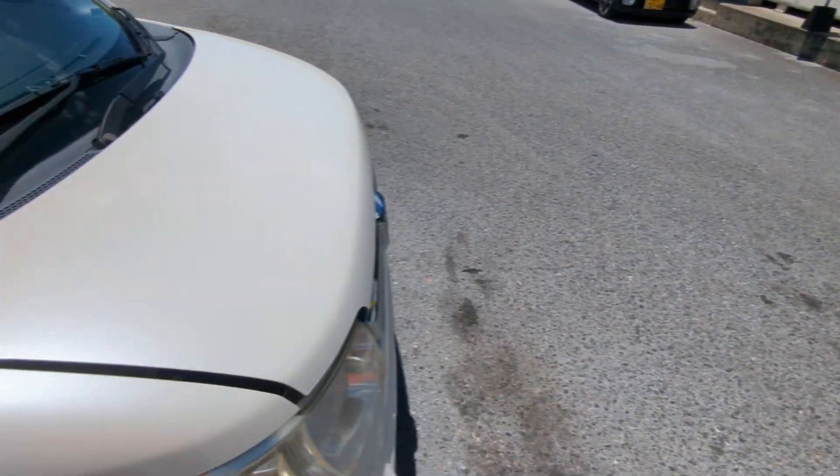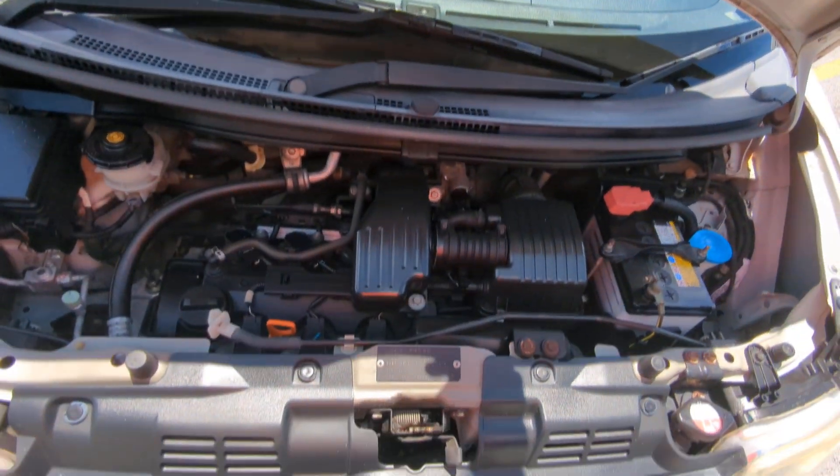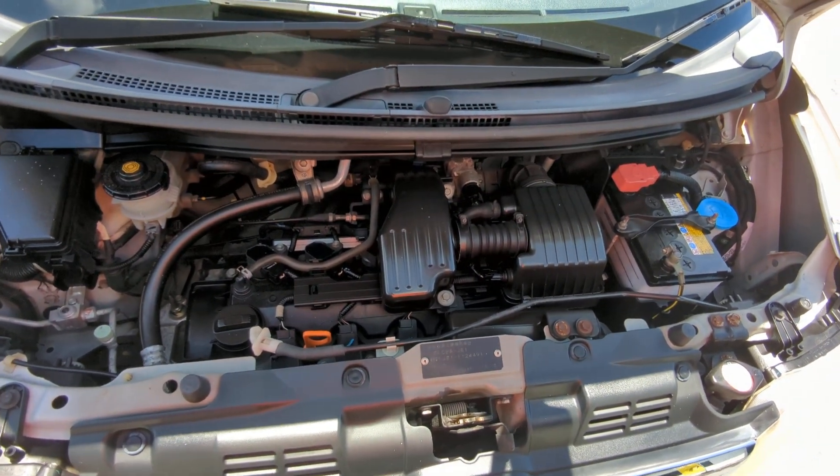Let's go to the front here and show you the engine compartment to wrap this video up. There's the powerhouse — 660cc engine, nice and clean.